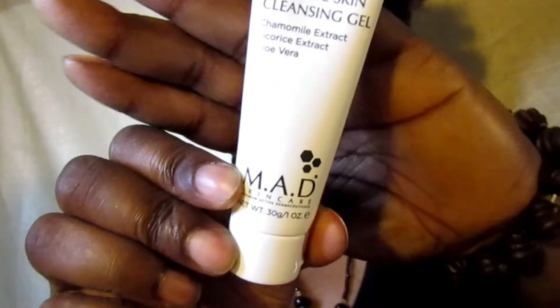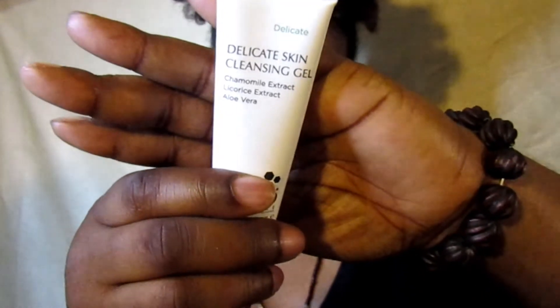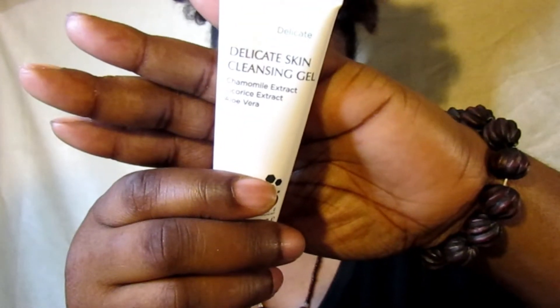So the first item I have here says 'Delicate On Top' by Mad Skincare. And I'm all about trying to get my skincare right, y'all. As you can see, I got some breakouts here, I got my hyperpigmentation, I have my dark circles — I need to get my skin together. So any skincare item I'm all about. It says 'Delicate Skin Cleansing Gel with chamomile extract, licorice extract, and aloe vera.' Those are the three top ingredients listed on the front of the package.